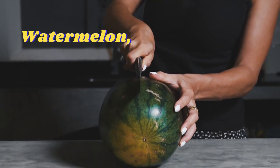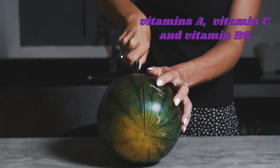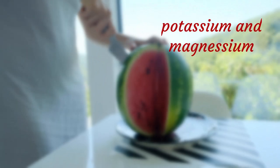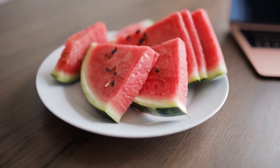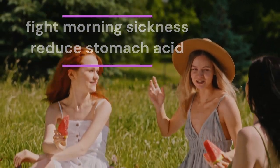Watermelon has it all — high in vitamins A, C, and B6, as well as antispasmodic potassium and magnesium. Magnesium helps relax muscles and prevents premature contractions in pregnancy. In addition, watermelon can fight morning sickness, reduce stomach acid, and prevent dehydration.